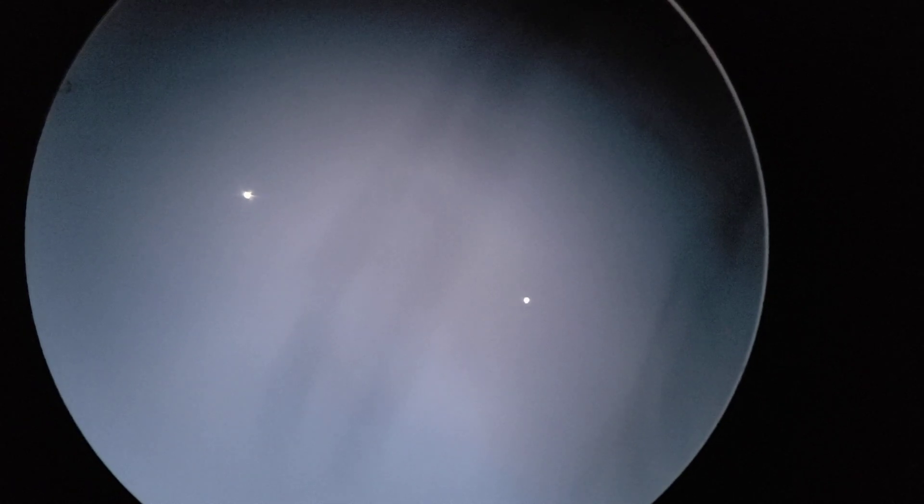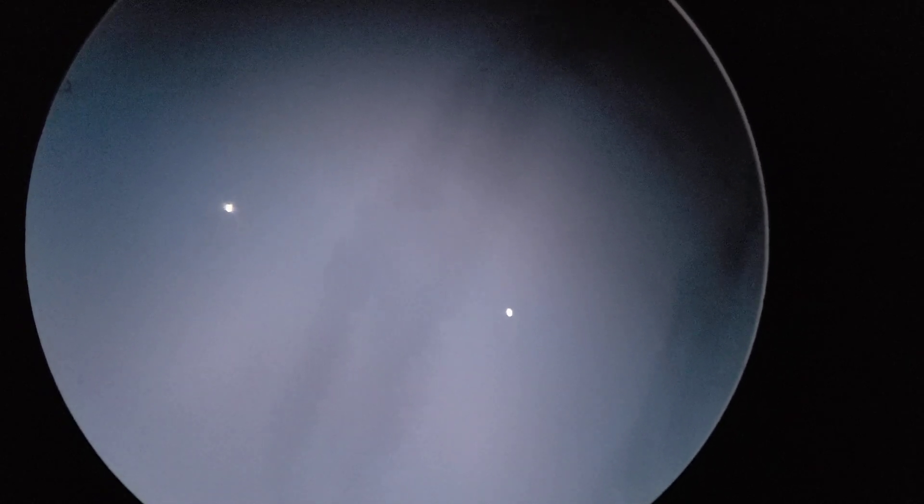Two planets very close together in the sky, almost at conjunction — quite an interesting sight. I was fortunate enough to see it because I was battling against the clouds as usual in Ireland, but it's quite nice to see with the kind of purple backdrop of the clouds.